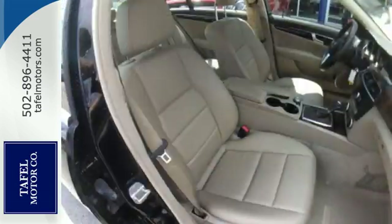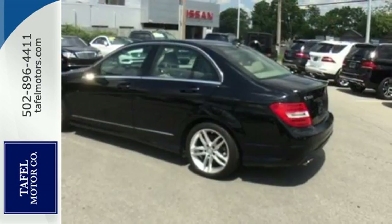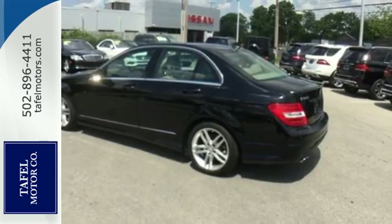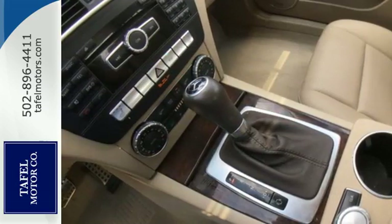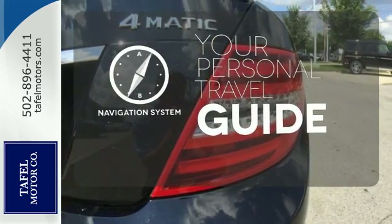Safety features include stability and traction control, rain-sensing wipers, heated mirrors, and multiple airbags. You'll also enjoy its power moonroof, climate control, and power seats. It comes with a navigation system to easily guide you to your destination.